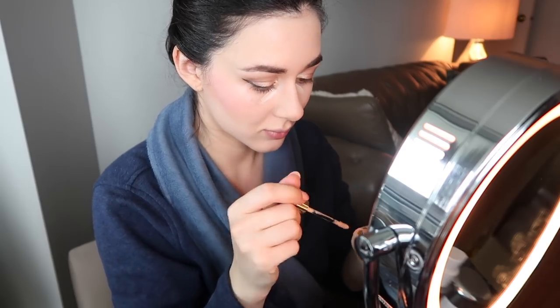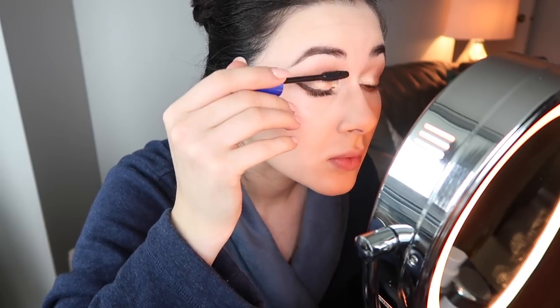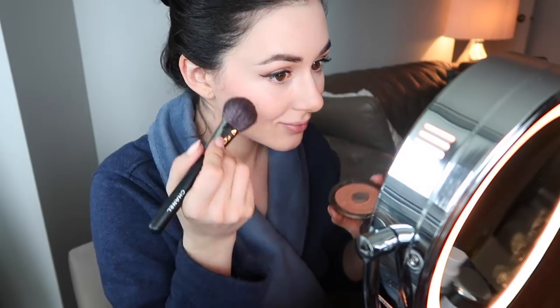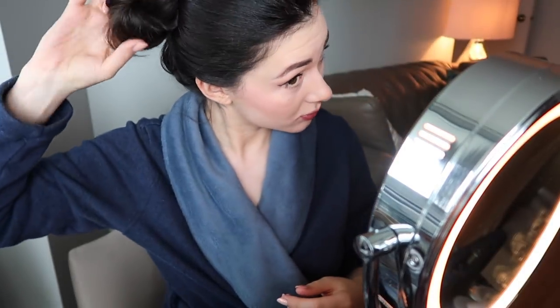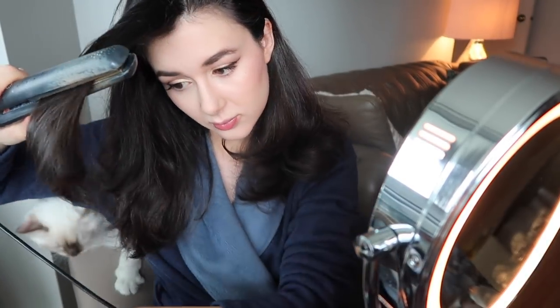My favorite concealer of all time is the YSL All Hours — I highly recommend it. It's not thick or opaque but still has great coverage, and best of all it does not crease. Since this was filmed before my Sephora haul, I was using the Maybelline Rocket mascara, my favorite drugstore mascara. I love Becca Champagne Pop as a highlight for a little extra glow under office lights, and I always finish with YSL Tint in Oil on the lips — even after coffee and breakfast you're left with a nice moisturized stain that lasts.